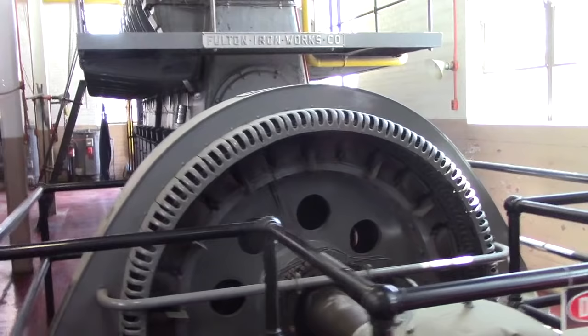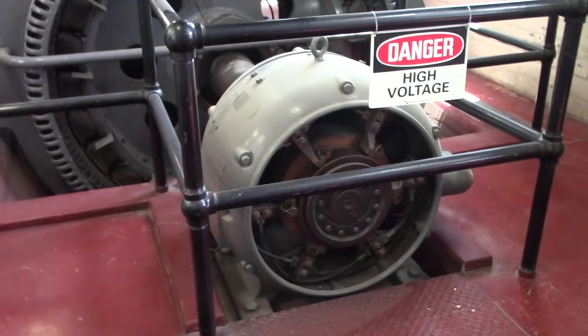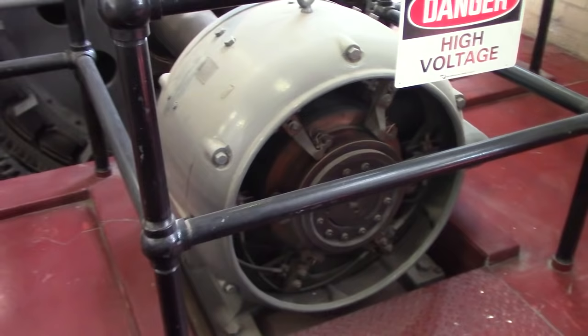Over here is a Fulton Ironworks engine — they call it unit number one, installed in 1949. There's a nice sign up here. This is the Fulton Ironworks engine with the DC exciter right here. Here's the Fulton Ironworks engine — I'm interested in the nameplate but it's kind of hard to read.